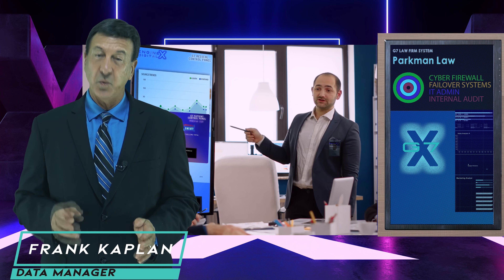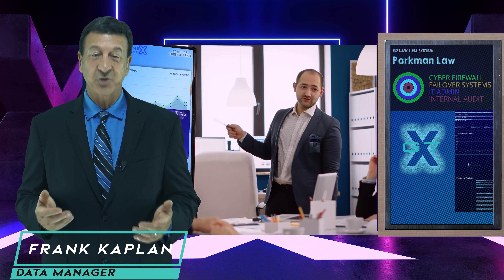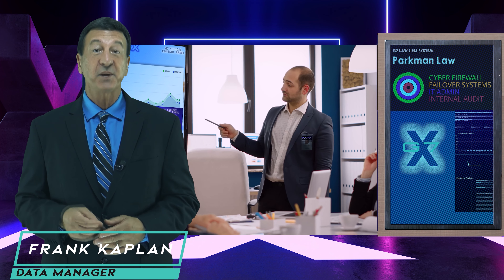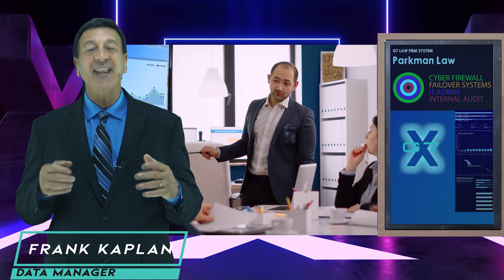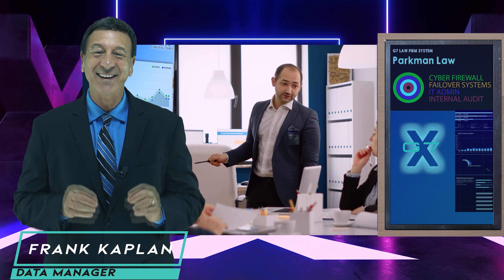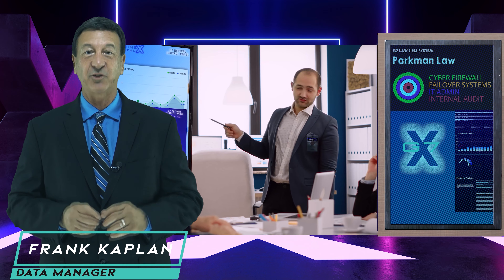Whatever your industry, we customize everything we do and use data to help drive better marketing choices to build a better future for your business. Now relax, take a deep breath, and let us handle the science for you.